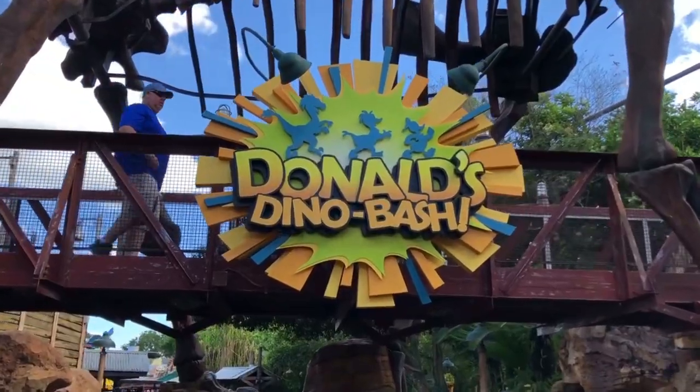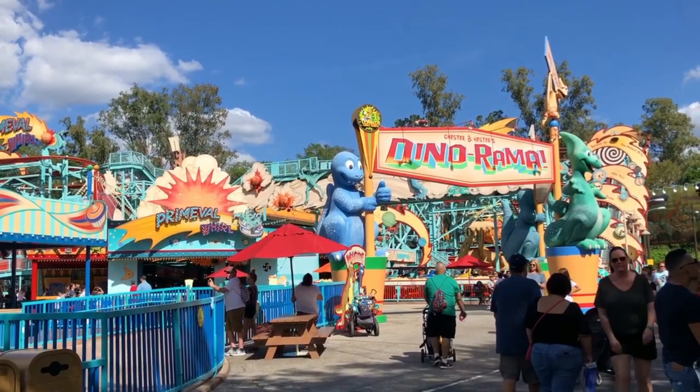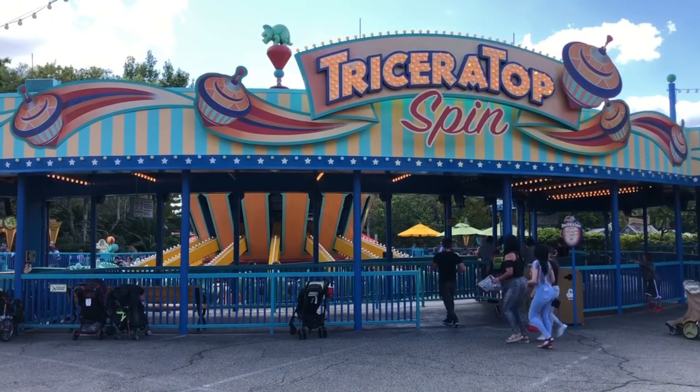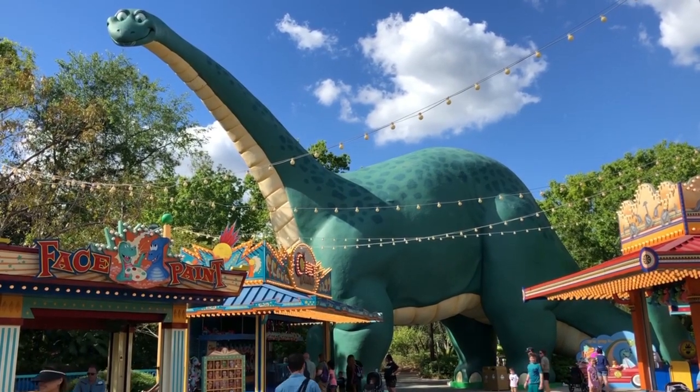We're about to enter Dinoland USA. This is where Donald Duck is if you want to take a picture with him — or Chip and Dale when Donald Duck isn't here. In Dinoland USA they have Dinorama, which is a great place if you're bringing your little ones — they have rides and a fair-style area. If you bring your little ones, they're also going to love the Boneyard, which is an amazing playground.